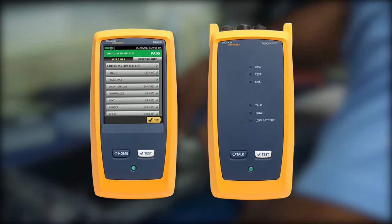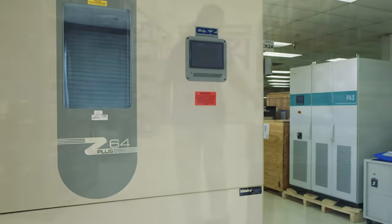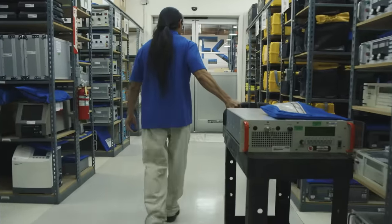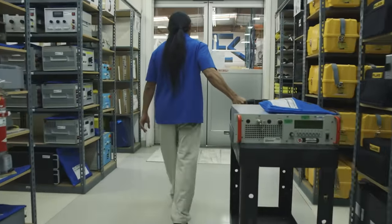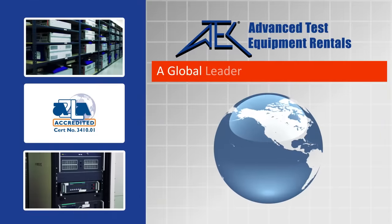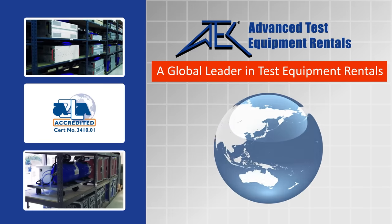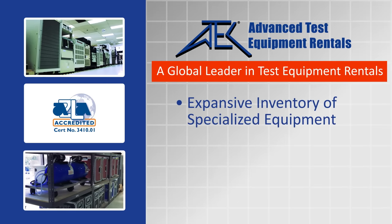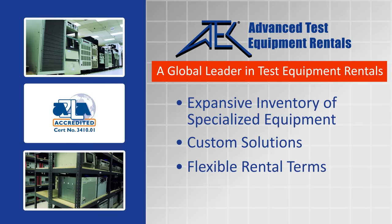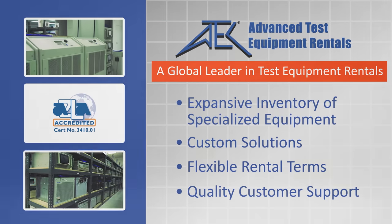which allows us to provide knowledgeable and complete solutions for our customers. With offerings from handheld devices, to countertop test instruments, to large sub-zero test chambers, and serving small businesses to internationally recognized corporations, ATEC has forged a reputation as a global leader in test equipment rentals. At ATEC, you can expect an expansive inventory of specialized equipment, custom solutions, flexible rental terms, and quality customer support every time.